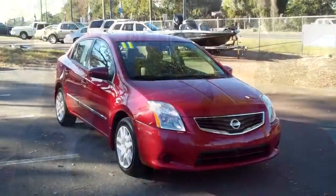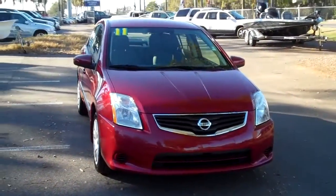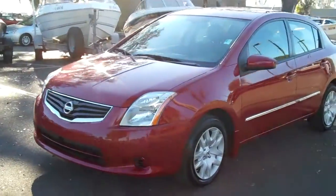Hey, this is Randi, and I'm Jen. SantafeFord.com with a Nissan Sentra. Jen's going to give you a closer look right now. Hello again, it's Jen here with a 2011 Nissan Sentra. I'd also like to let you know that you can view our entire inventory online 24-7 by visiting SantafeFord.com.